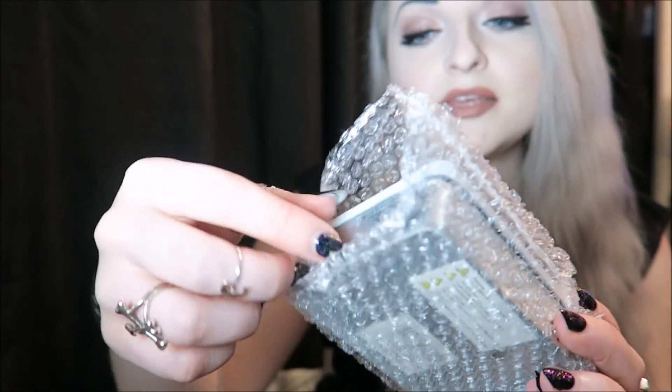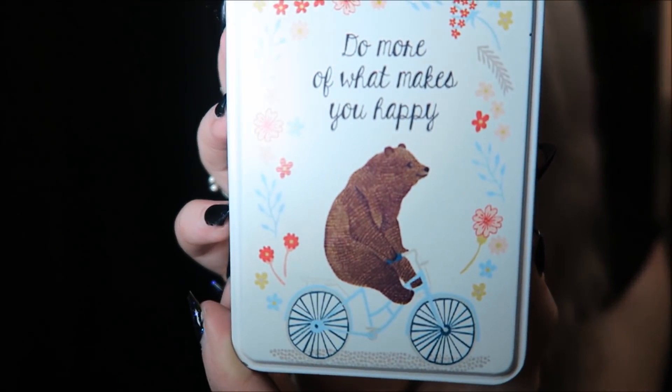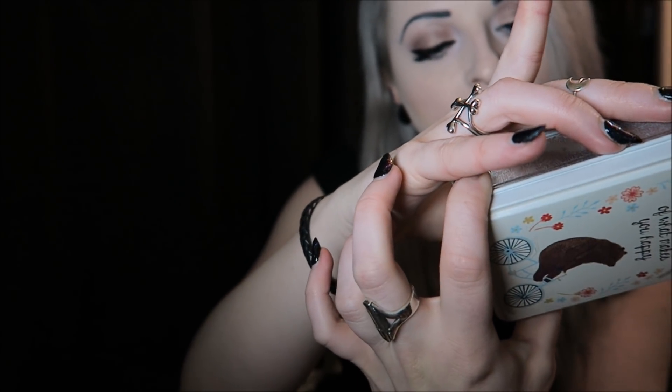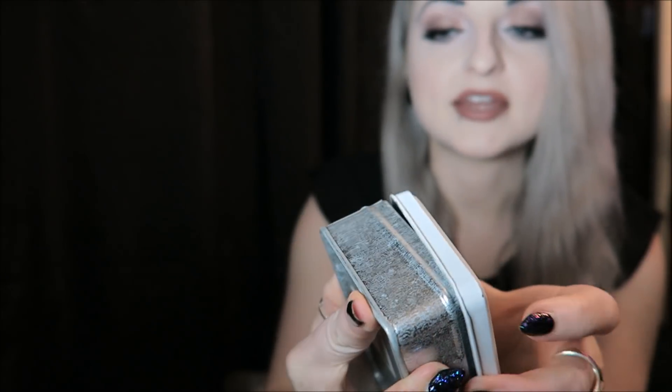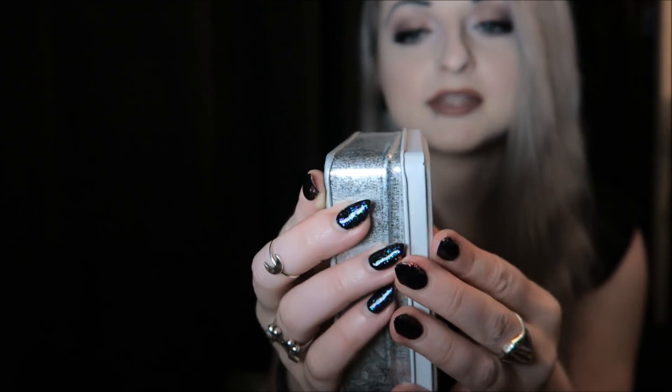And then next there's this which says do more of what makes you happy, with a little bear on there. Again it's the same brand as before. It's just a little tin, like a little trinket tin kind of thing to put stuff in. That's sweet.